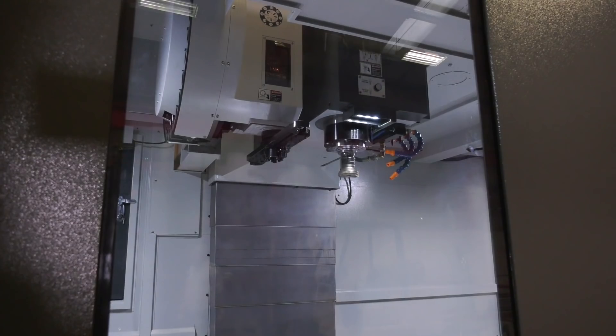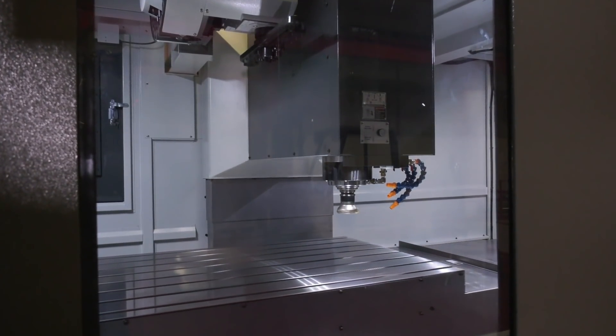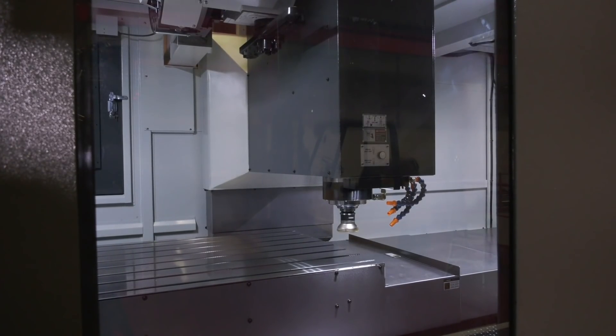We keep them in stock if we can — when we sell one we order another one, and they take about three or four months for delivery. This is a 2010 that we've got in stock; a 3010 went out of the factory a couple of weeks ago, so that was good news. This is a two-meter machine by one meter in Y.